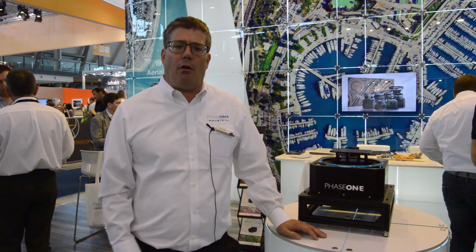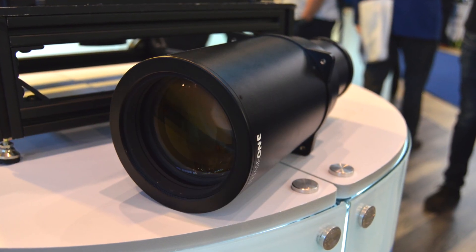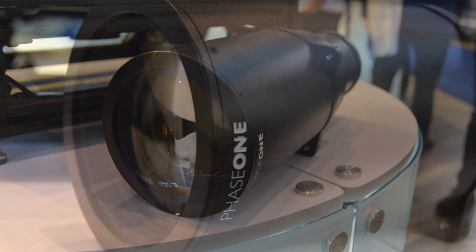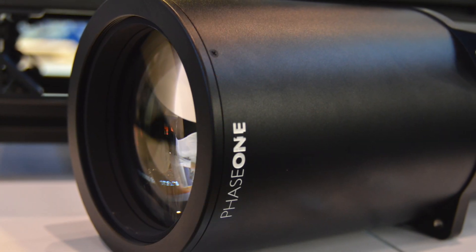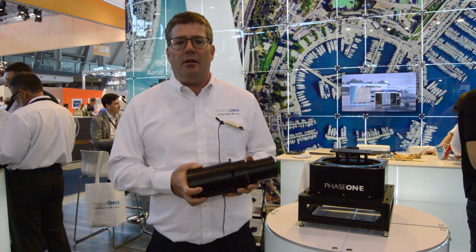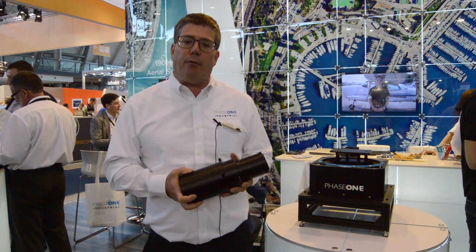We go even up to 190 megapixels for large aerial mapping. We have the 300mm lens as our latest development, used for high-altitude aerial mapping. If you want to go high up with a proper GSD, you need a 300mm lens — we've just developed this and it's ready for the market.